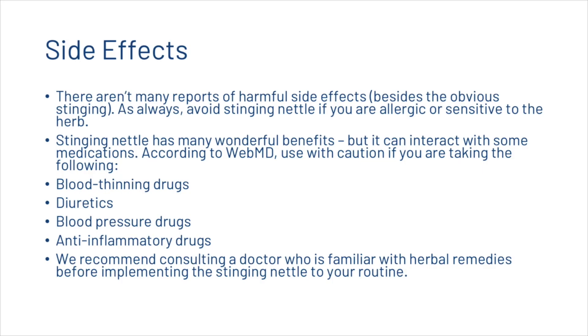Now let's have a quick look at the side effects. There aren't many reports of harmful side effects besides the obvious stinging. As always, avoid stinging nettle if you're allergic or sensitive to the herb. You should also use it with caution if you're taking blood thinning drugs, diuretics, blood pressure drugs, or anti-inflammatory drugs. We recommend consulting a doctor who is familiar with herbal remedies before implementing stinging nettle into your routine.